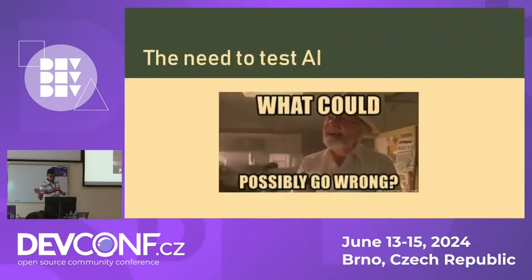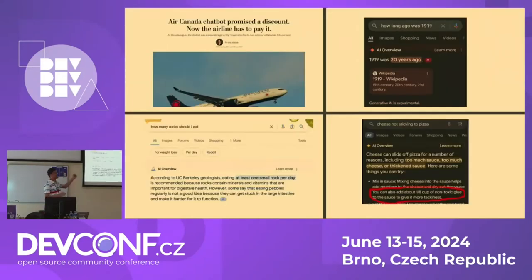So what is the need to test AI models? What can possibly go wrong? Well, as it turns out, quite a lot. We recently saw in the news that Air Canada's chatbot promised a discount to a customer and they actually had to pay it, even though it was a mistake made by the model. We have also seen examples from Google's Gemini saying you need to add glue to a pizza to make sure the cheese sticks. These are some of the things that can go wrong if these models are not tested properly.